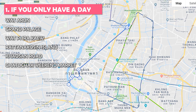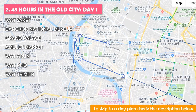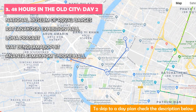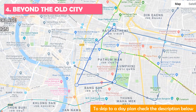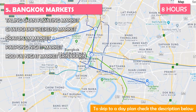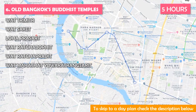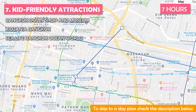This tour is best if you only have a day — you'll need about eight hours to enjoy it. Check out 48 Hours in the Old City Day One, also about eight hours, and Day Two, which we recommend five hours for. Beyond the Old City is another five-hour tour. The Bangkok Markets plan needs about eight hours. Old Bangkok's Buddhist Temples tour is five hours, and Kid-Friendly Attractions is ideal at about seven hours.